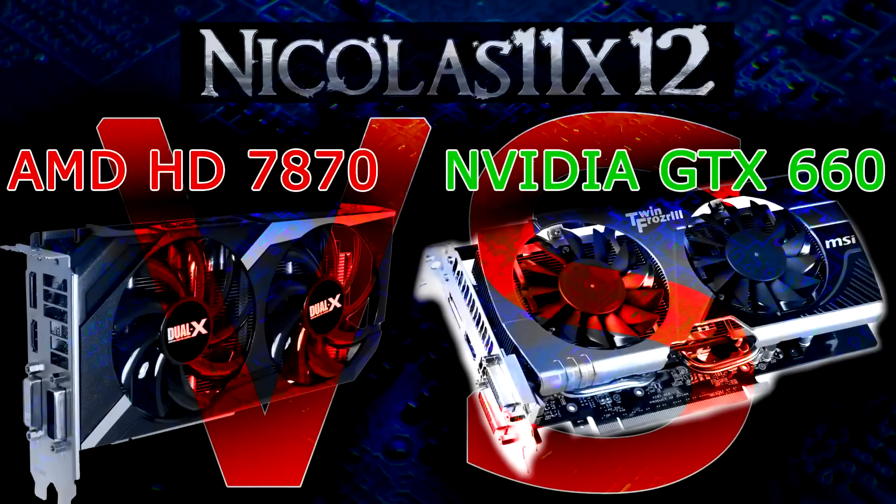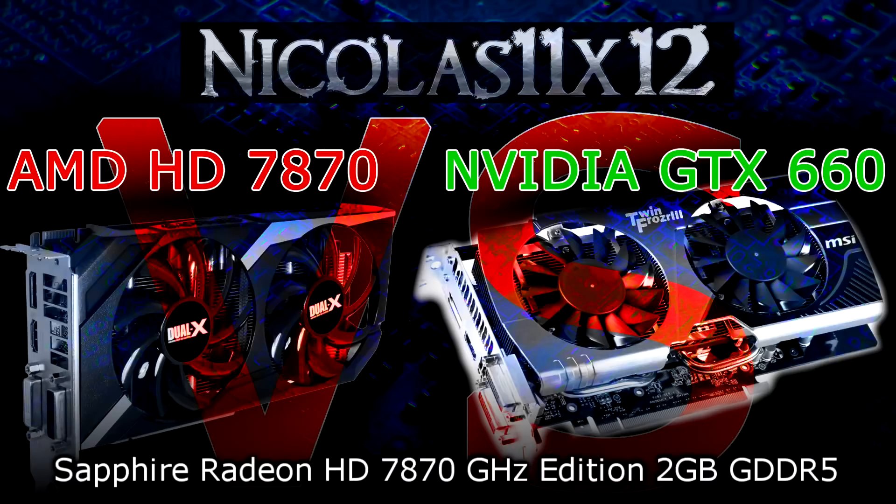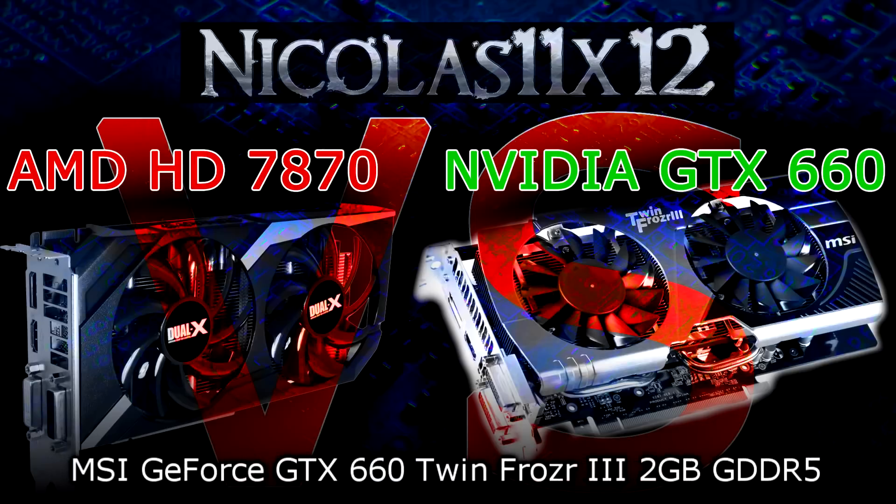Welcome to the Niklas 11x12 technology. Today I'd like to compare the AMD Radeon HD 7870 with the Nvidia GeForce GTX 660 graphics card. The specific models I'll be comparing are the Sapphire Radeon HD 7870 GHz Edition 2GB GDDR5 and the MSI GeForce GTX 660 TwinFrozer 3 2GB GDDR5.